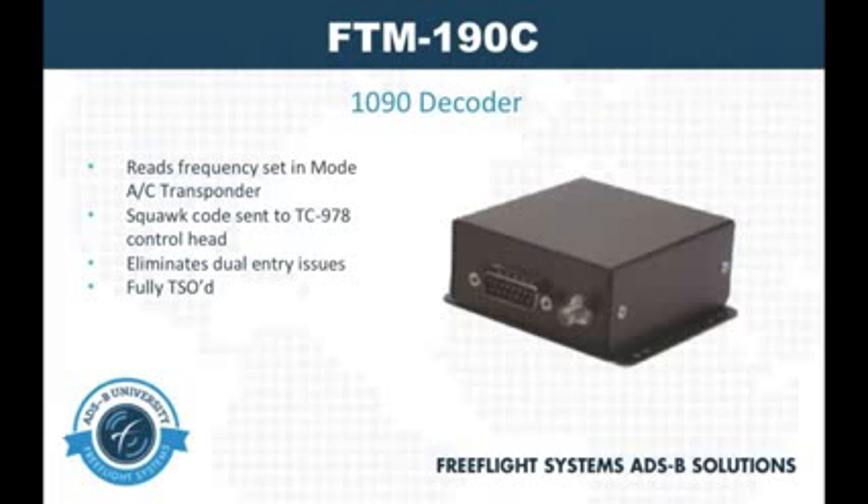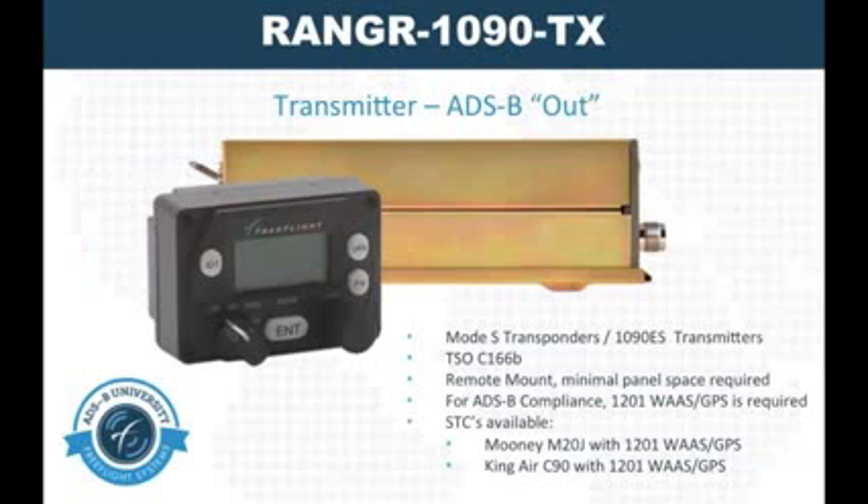Helping to eliminate any additional workload, the FTM190C will automatically decode your Mode A/C transponder and duplicate your transponder squawk code onto the TC978 control head. The FTM190C is fully TSO'd to help eliminate dual entry issues. In addition to our 978-based offerings,